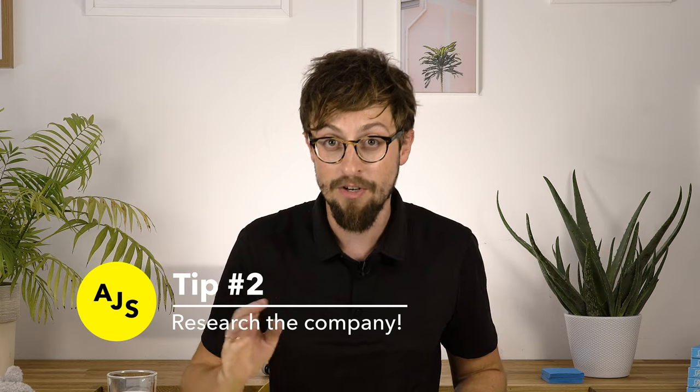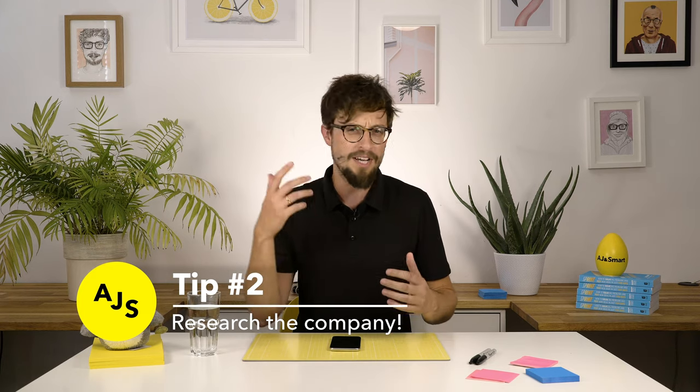Tip number two — and you would be shocked at the amount of people who do not do this. Research the hell out of the company that you're interviewing at. If you're going for an interview at Facebook and you're going to be working on Messenger or something like that, and you go in there without having done your research on the app, you're automatically going to be ranked lower among the candidates. There's nothing worse than people coming to a company — including AJ and Smart — and it being clear they've done no research on the company. Honestly, just doing research on the products and the company you're interviewing at is massive.